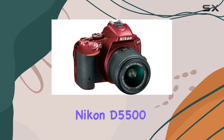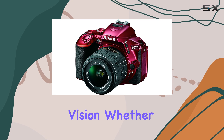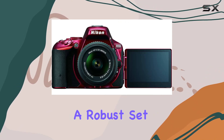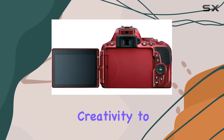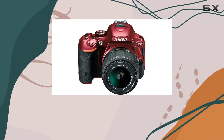In conclusion, the Nikon D5500 is more than just a camera — it's a tool for unlocking your creative vision. Whether you're a photographer or videographer, this DSLR offers a robust set of features that will inspire and elevate your work. So, if you're ready to take your creativity to new heights, the Nikon D5500 is here to guide you on that journey.